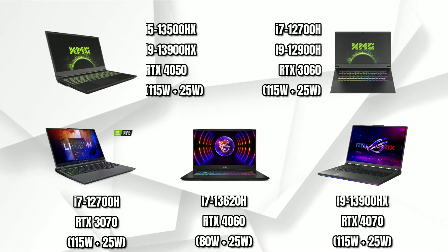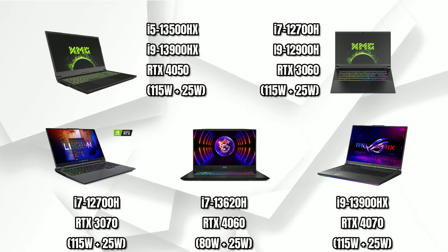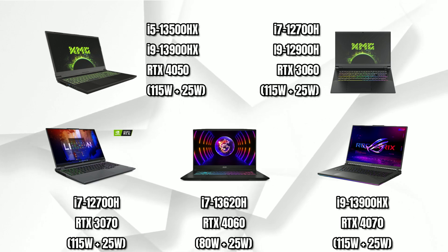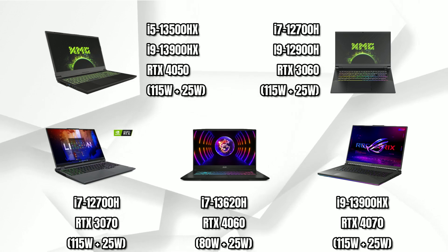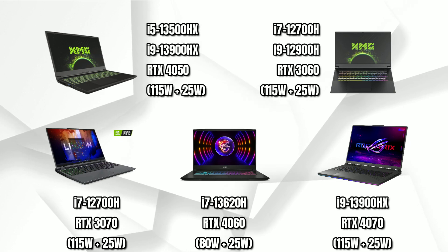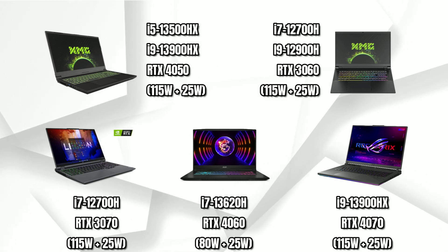Hey everyone, how's it going? Welcome back to the channel. In this video, we are going to take a look at benchmarks comparing the most sought-after laptop GPUs of last generation and the latest generation. I'm talking about the RTX 4050 versus the RTX 3060 versus the RTX 4060 versus the RTX 3070 versus the RTX 4070.